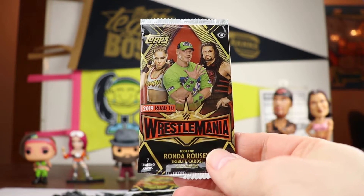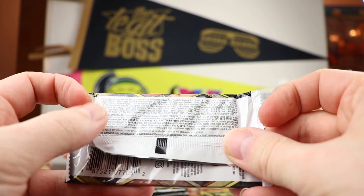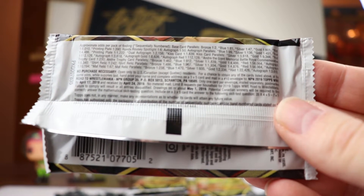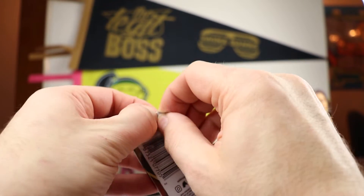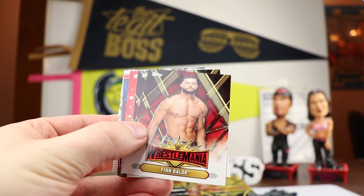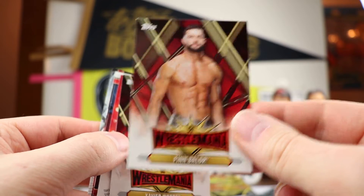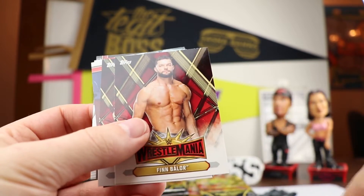If you want to do the NPN, the address is: 2019 Topps WWE Road to WrestleMania, NPN Group 35, PO Box 5013, Scranton PA 18505. So this is going to be the base card — individual WrestleMania superstars. There's a Finn Balor, and here's the back of that. I kind of dig how these look — it's that thin stock you're used to with most Topps products.